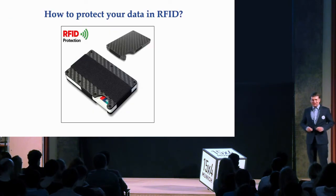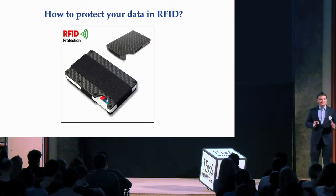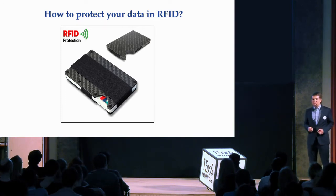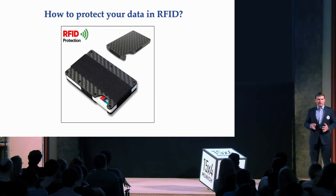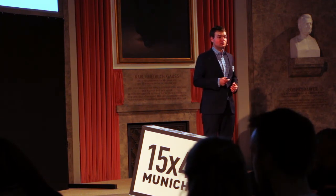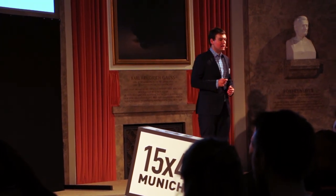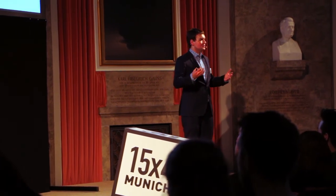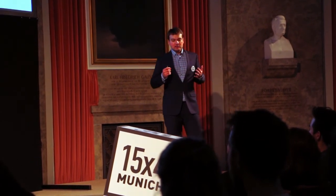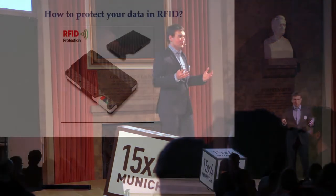Fortunately, there is a way to protect your data. You can simply put your cards into a metal case or wrap them with foil — this disables any radio communication. You take your cards out only when you need them, for example when making a purchase, and put them back when you don't need them.